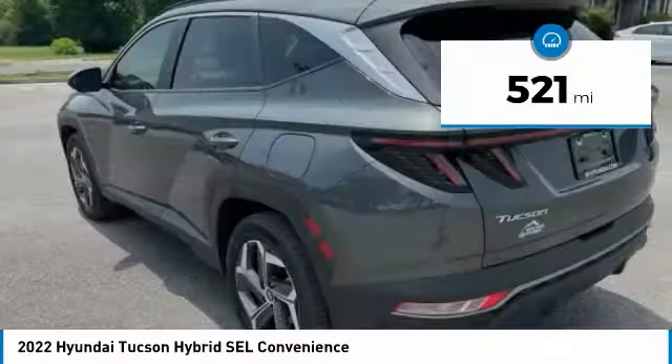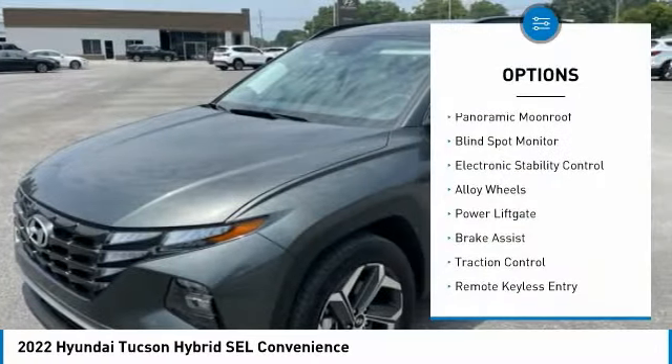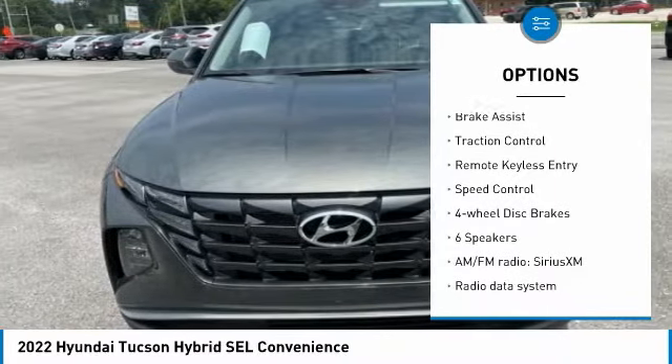This vehicle has less than 600 miles. Here are some of this vehicle's great options: panoramic moonroof, blind spot monitor, electronic stability control, alloy wheels.